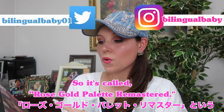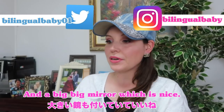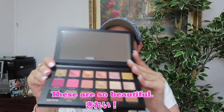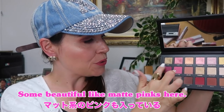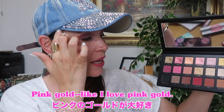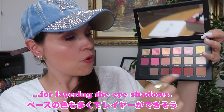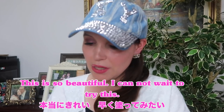This first one is called the Rose Gold Palette Remastered. It has a big mirror which is nice. The colors are so pretty — there are a lot of metallic colors, some beautiful matte pinks, a lot of gold, a pink gold which I love, and something that's a little bit more wine colored. They also have a lot of base colors for layering the eyeshadow so it's kind of got everything. I cannot wait to try this.